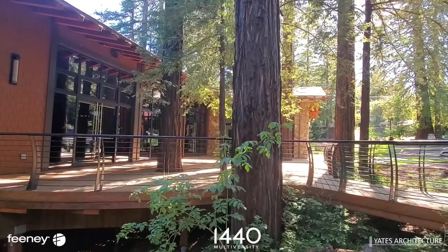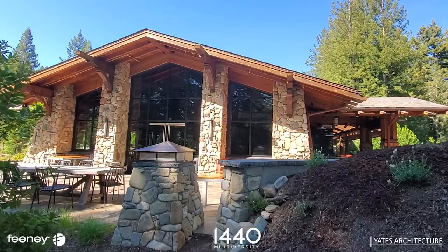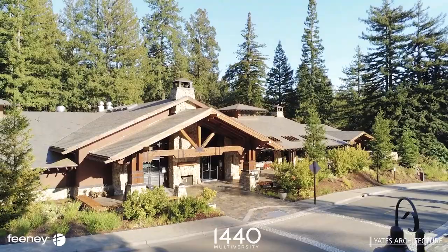Groups and individuals who visit 1440 experience time differently, exploring important global issues that matter to the greater good, while surrounded by mountain air and towering ancient redwoods.